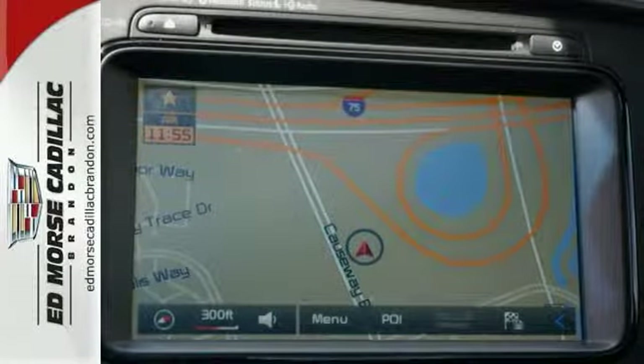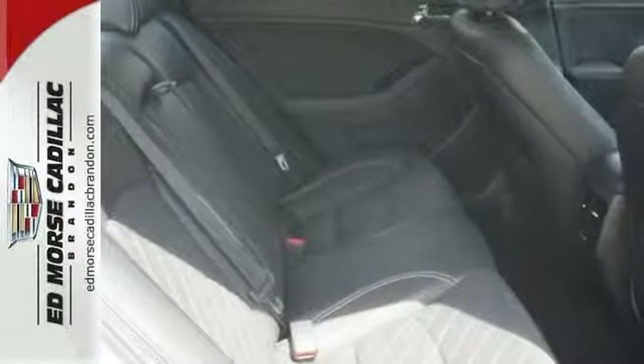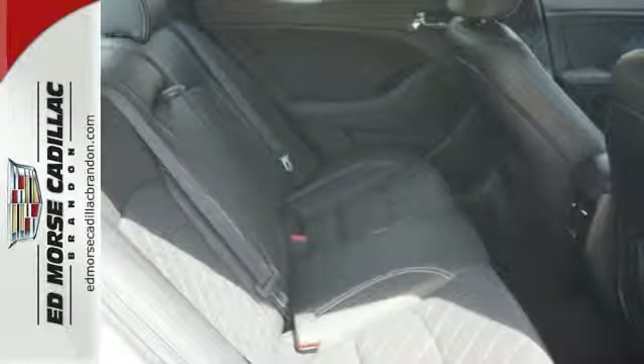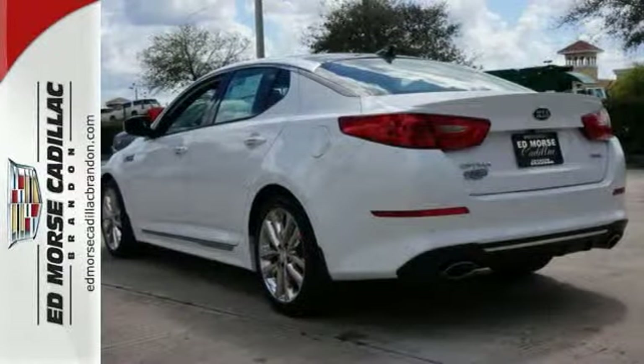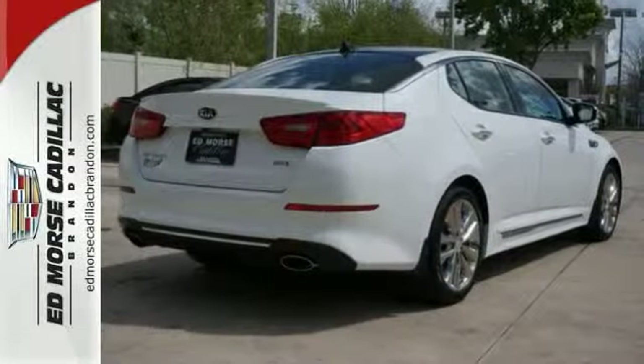Only one person before you has had the experience of owning this vehicle. Don't skimp on safety — rest easy with a 5 out of 5 star crash test rating. This sleek vehicle comes with leather upholstery. Reviewers point out how quiet the engine is.